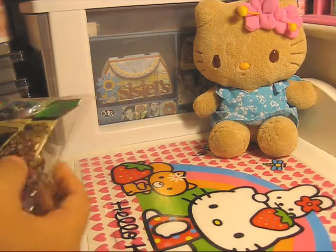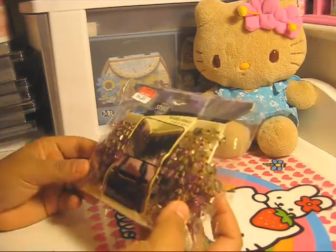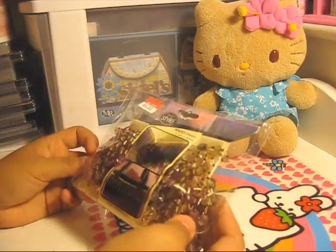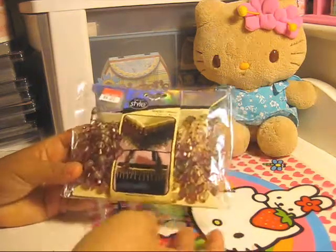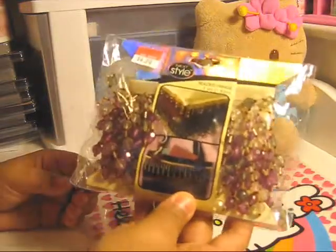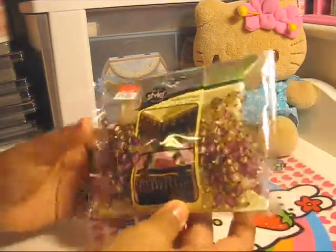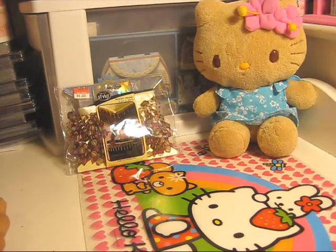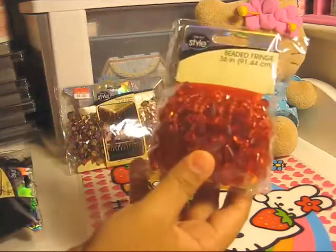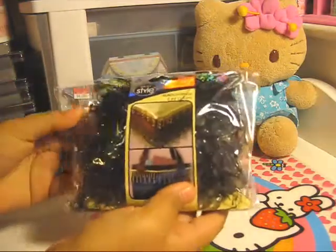So late tonight we ended up going to Walmart to buy a bunch of necessities for the house, but ended up coming across the clearance aisle. I got some beaded fringe — it was $4 but it rang up for only $3, so that's a good deal. I got some red beaded fringe and some black beaded fringe.